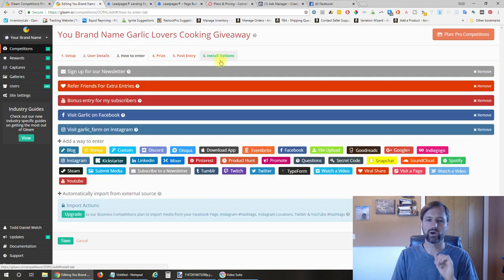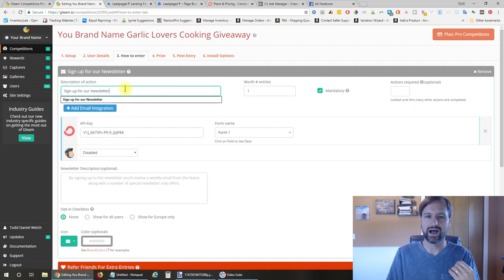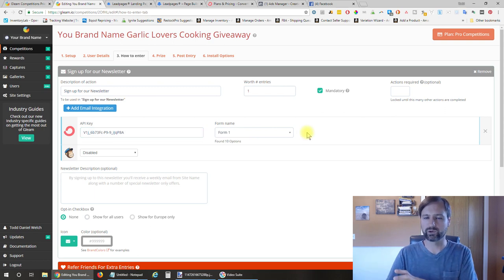Step three is how they can get entered into the contest—this is where Gleam.io really stands out above other giveaway software. The first action they have to do is sign up for our email list. It is mandatory and worth one entry—they are required to sign up for the newsletter to get entered. From ConvertKit, we set this up with an API key, which allows Gleam.io to connect into ConvertKit and pull the form for the list we're signing them up to.